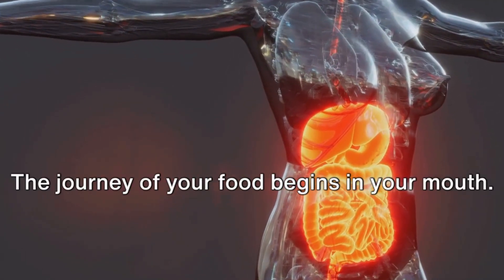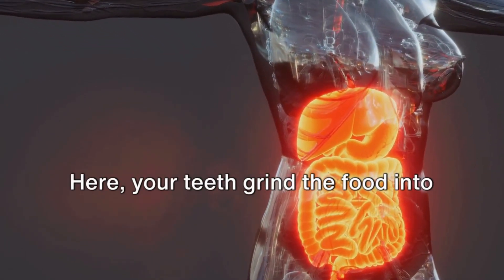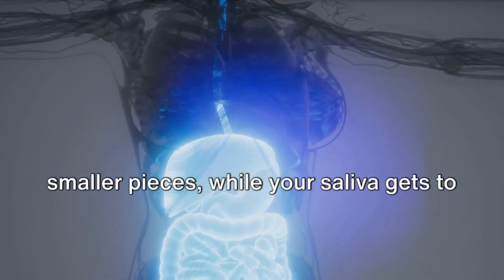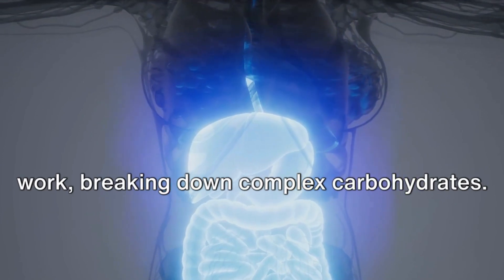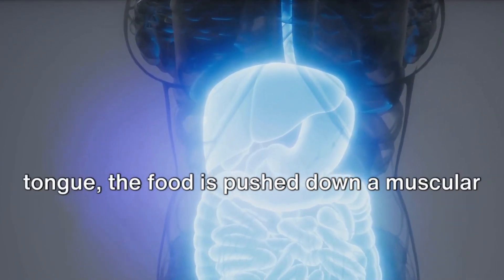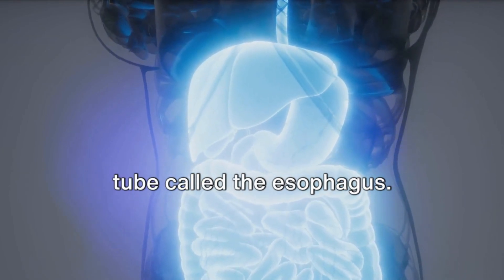The journey of your food begins in your mouth. Here, your teeth grind the food into smaller pieces, while your saliva gets to work breaking down complex carbohydrates. Then, with a little help from your tongue, the food is pushed down a muscular tube called the esophagus.